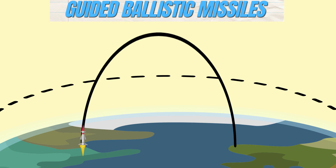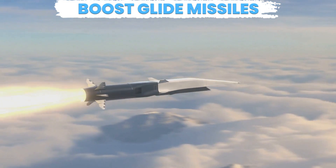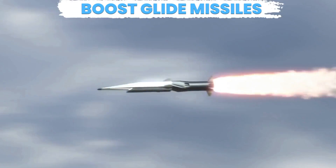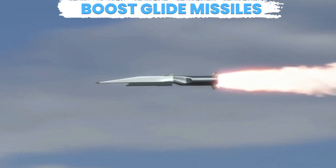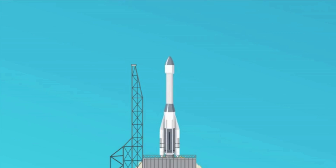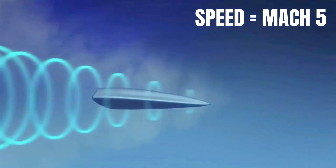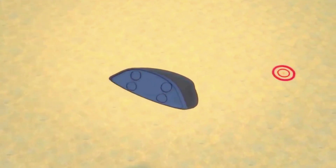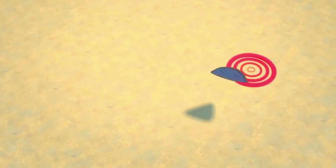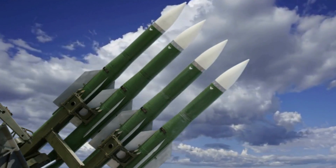Their parabolic trajectory makes them a formidable weapon in modern warfare. Now let's turn up the heat with boost glide missiles. These bad boys merge rocket propulsion with gliding to achieve hypersonic speeds. Launched vertically, they then glide through the upper atmosphere around Mach 5. Their agility and ability to change trajectory mid-flight make them a real challenge to intercept, putting them at the forefront of missile technology.